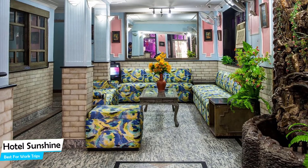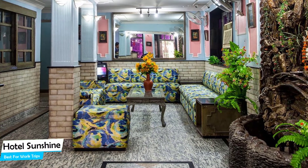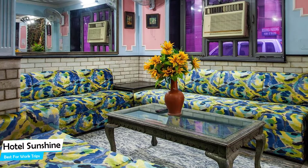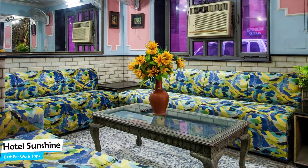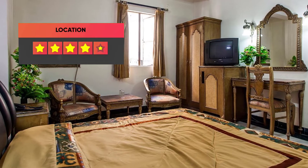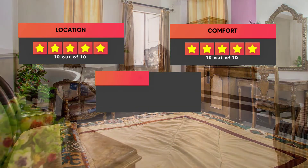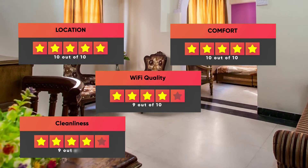The hotel has six room types ranging from 6 to 28 square meters. Most of the rooms have air conditioning, en-suite bathroom, flat-screen TV, minibar, free toiletries, shower, towels, desk, telephone, heating, cable channels, wake-up service, and more. Prices can vary depending on the room size. Here are our ratings: Location – 10 out of 10, Comfort – 10 out of 10, Wi-Fi Quality – 9 out of 10, Cleanliness – 9 out of 10, Value for Your Money – 9 out of 10.